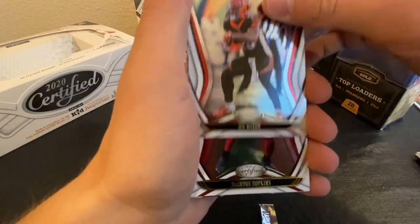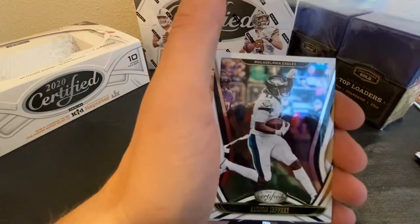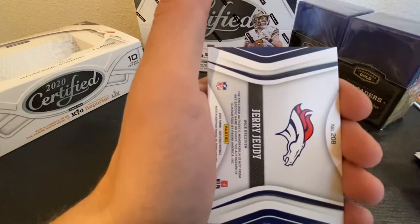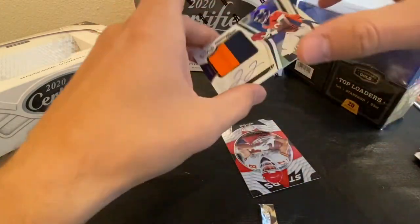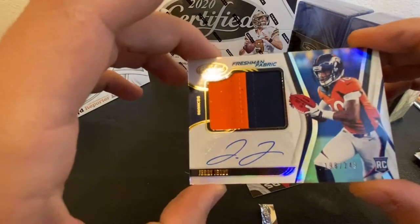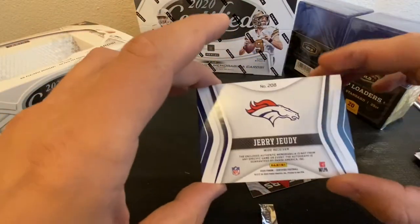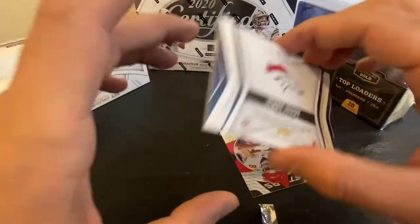Got Joe Mixon, DeAndre Hopkins, Alshon Jeffrey, and a Jerry Jeudy Freshman Fabric — 198 of 249. Very nice.